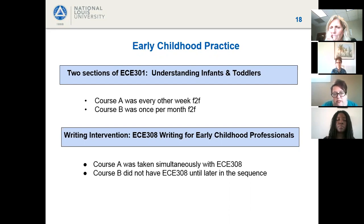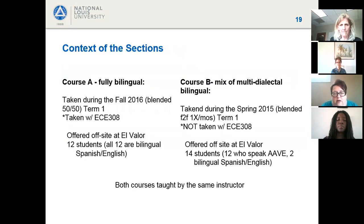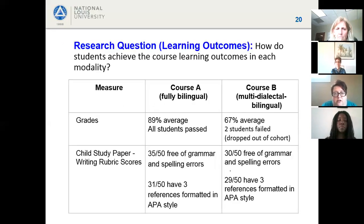A little context about each section: Course A was fully bilingual — all 12 students were bilingual English and Spanish, taken in fall 2016. This was the blended section, meeting face-to-face every other week, and this group took ECE 308 simultaneously. Course B was a mix of multidialectal and bilingual students — 12 spoke African American Vernacular English and two were bilingual Spanish and English. They did not have the writing course and met face-to-face once a month. Both courses were taught by the same instructor.